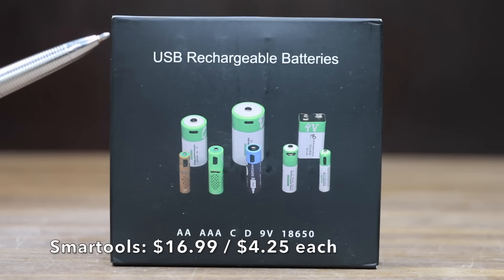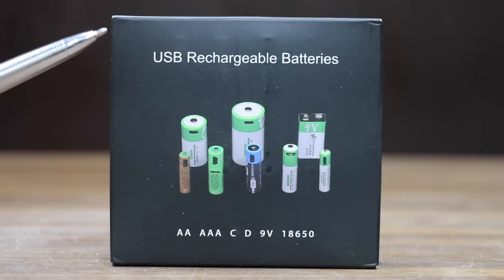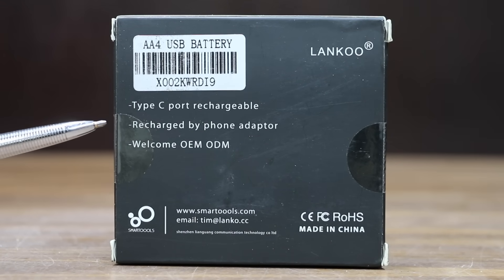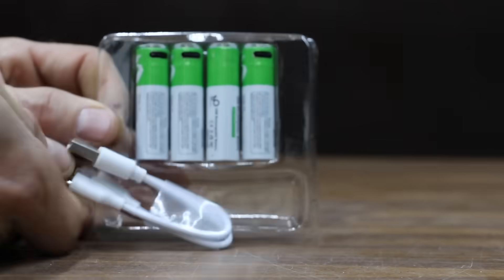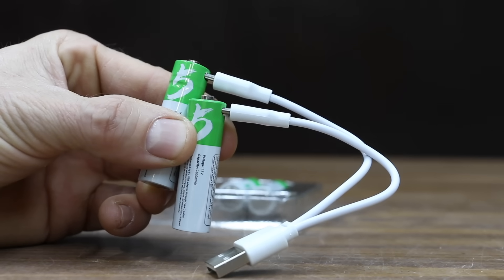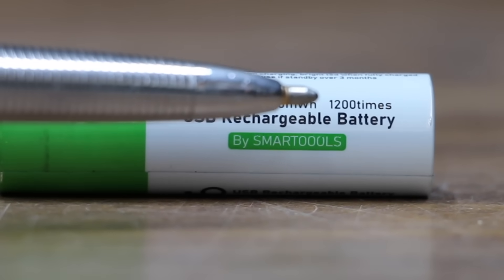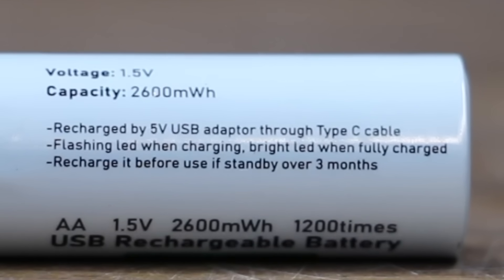At a price of $16.99 for four batteries, or $4.25 each, is the Smart Tools brand — a Type-C port rechargeable, recharged by phone adapter, made in China. It comes with an adapter that can charge two batteries at once, rated at 2,600 milliwatt hours. The battery can be charged 1,200 times, with a flashing LED when charging and a bright LED when fully charged. It's recharged by a 5-volt USB adapter through a Type-C cable.